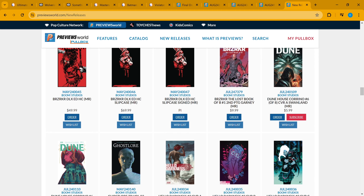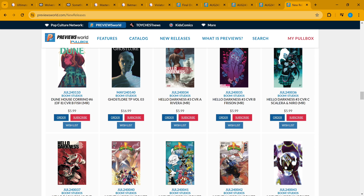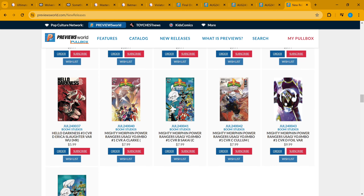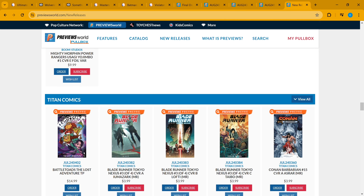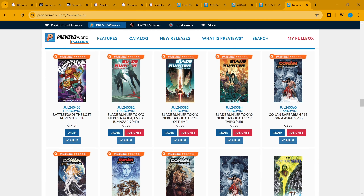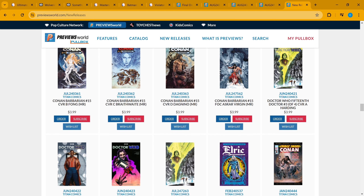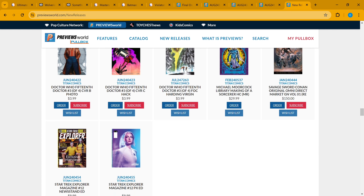Now off to Boom: Hello Darkness number three is a little anthology book — there's a story called something like 'The Children's Story' in there, and a Jenny Frison cover for Jenny Frison fans. You've got Mighty Morphin Power Rangers, Usagi Yojimbo, and we're moving along. At Titan Comics: Conan the Barbarian for people who've been into that, Blade Runner Tokyo for Blade Runner fans, Doctor Who the 15th Doctor on issue three of four.